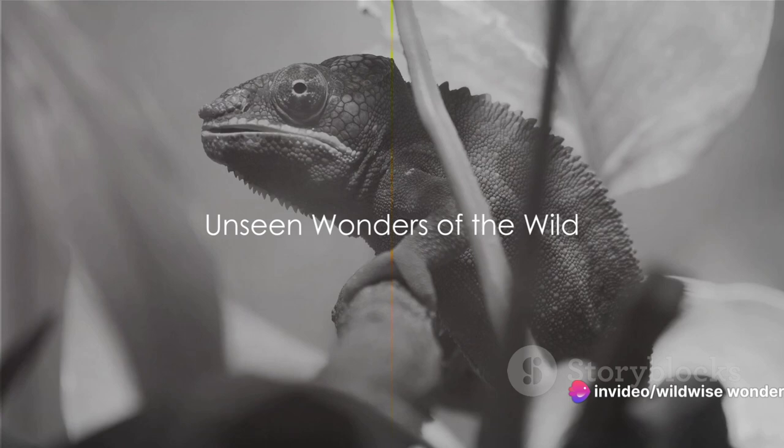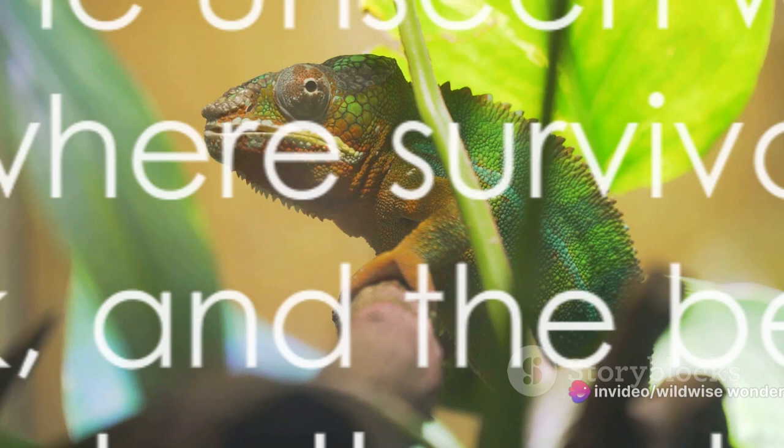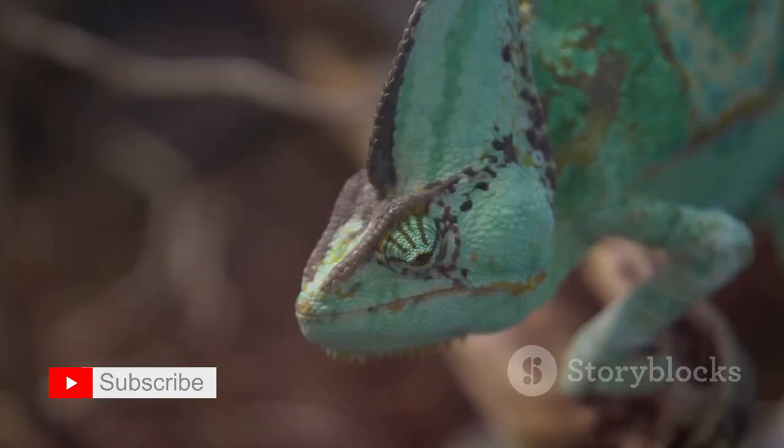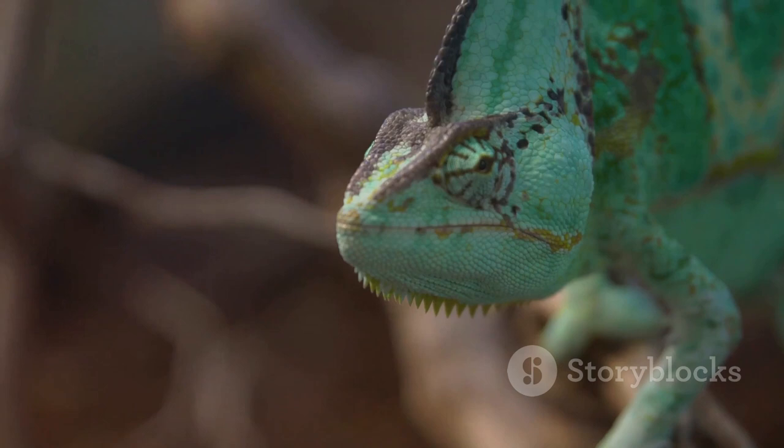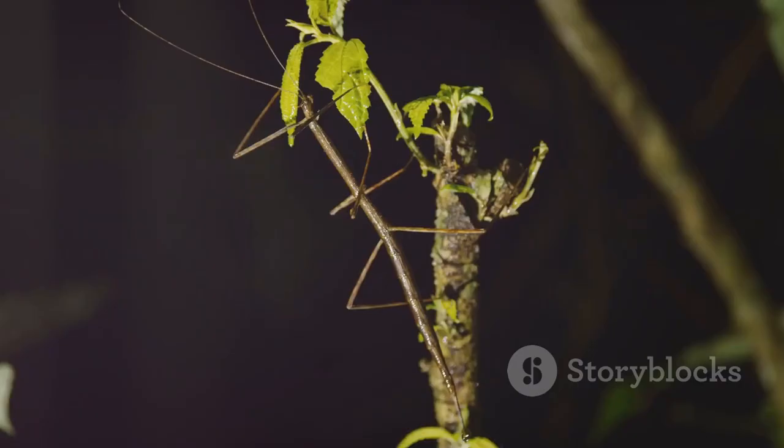Have you ever pondered how some animals blend so perfectly into their surroundings that they become virtually invisible? Welcome to the unseen wonders of the wild, a world where survival is a game of hide and seek, and the best players are those that master the art of deception. We're not speaking of cunning or trickery in the human sense, but rather a natural phenomenon that has fascinated scientists and nature lovers alike for centuries — the incredible world of animal camouflage.